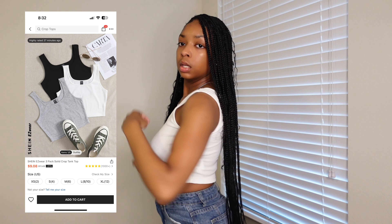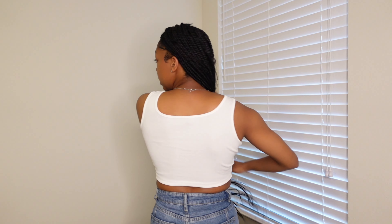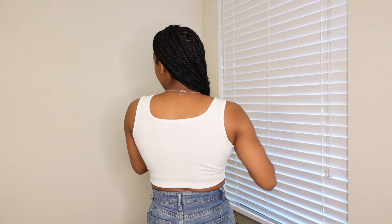Next we have this white tank top, and as you can see it's more of an actual tank top — not spaghetti strap. It's pretty thick so it's not really see-through. This is the back — it doesn't show too much. I believe this is a size small; I'll put the exact size on the screen. It goes pretty far down. I also got this one in black and gray.